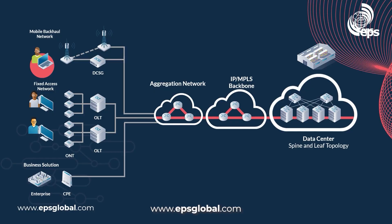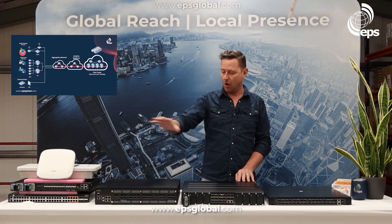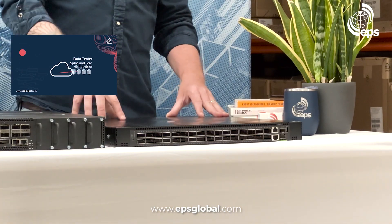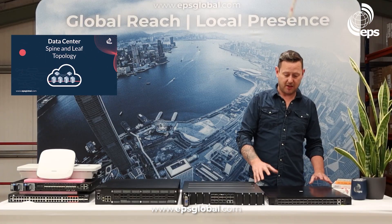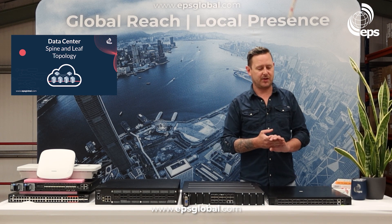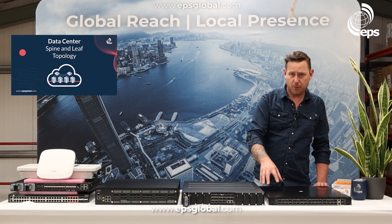The image is on the screen and I'm going to run you through some of the products that Edgecore have in this area. These are all open bare metal devices. This is a 100 gig data center switch, the 7726, and we also have five different SKUs for 1 gig. We have copper and fiber for 10 gig, multiple 25 gig, a lot of different 100 gig boxes, and 400 gig boxes available now.